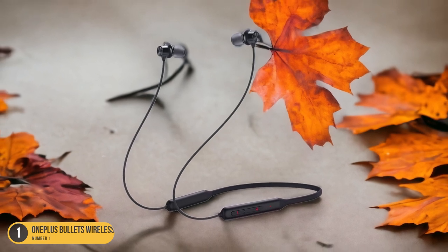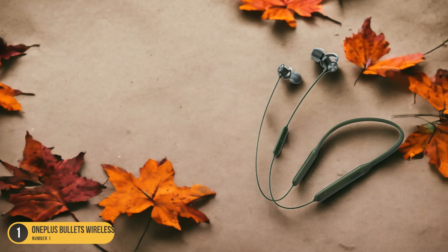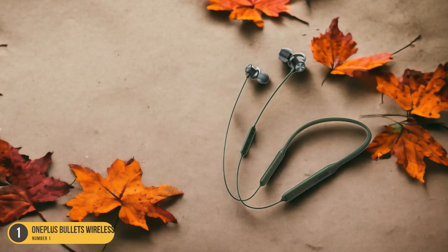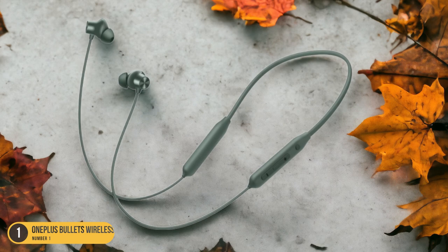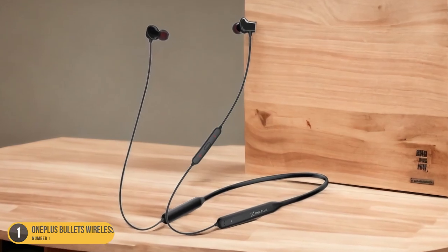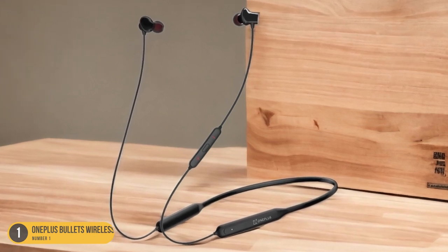These earphones are a fantastic choice for those looking for a balance between sound quality and design aesthetics. With the OnePlus Bullets Wireless, you can enjoy your favorite music with clarity and depth, all while looking fashionable. Stay tuned for the release of the OnePlus Bullets Wireless 2 to experience an even more enhanced audio journey. These earphones are sure to elevate your listening experience to new heights while keeping you in style.